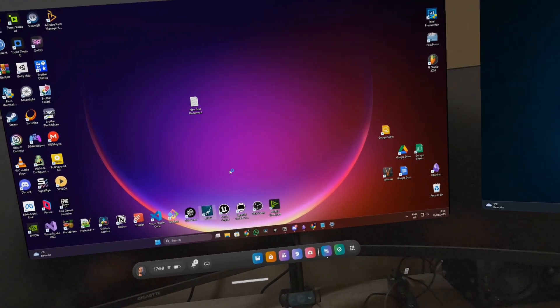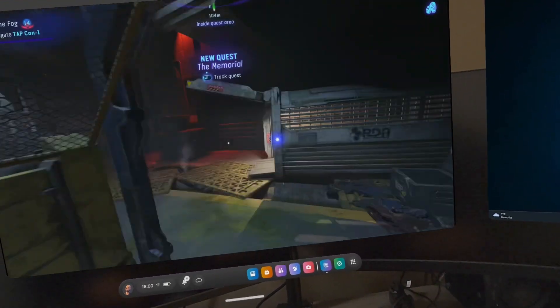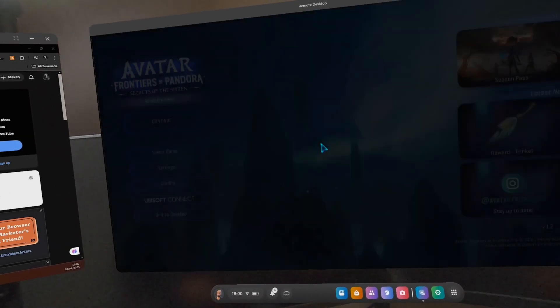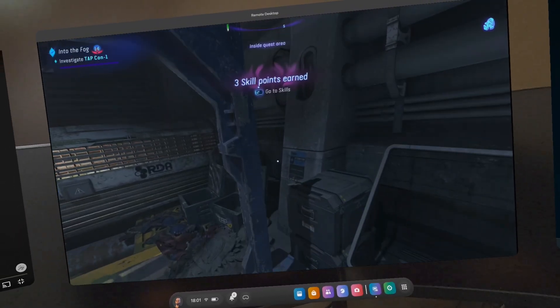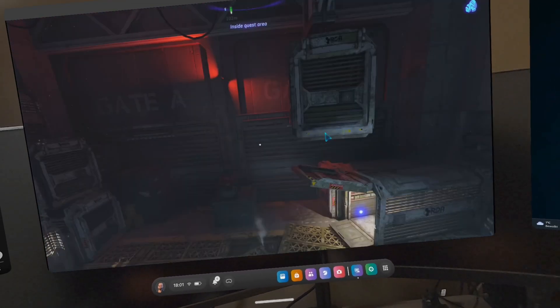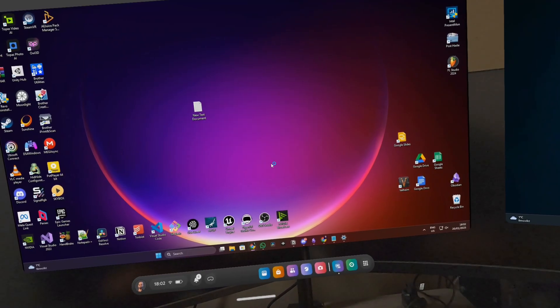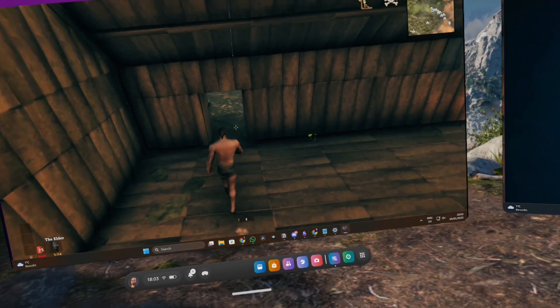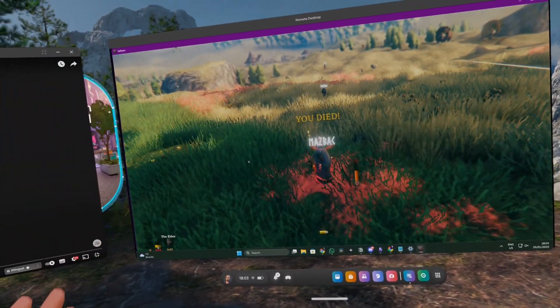Now let's put everything to a demanding test with two games. The first is Avatar: Frontiers of Pandora, which is a graphically beautiful but demanding game. The menu interaction was smooth, but when I entered the game it started lagging like crazy — the FPS seemed good but the lag made it unplayable. The same goes for a less demanding game, Valheim: it had lots of lag so I gave up instantly, especially after dying ten seconds in.